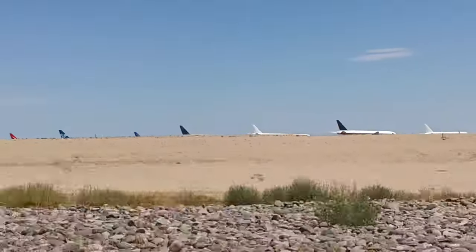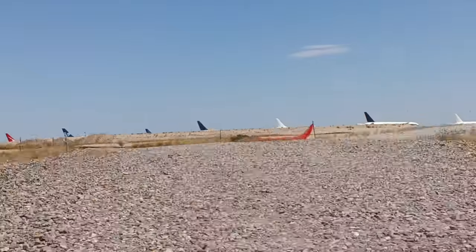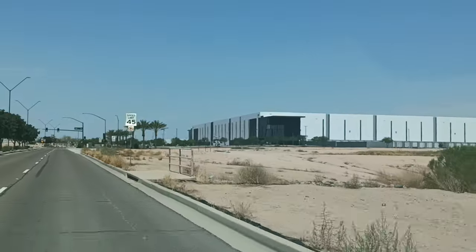I'm going to keep this running while I drive up here to the industrial park. Several new warehouses here right up to the perimeter fence.